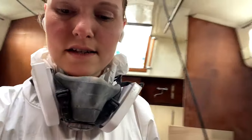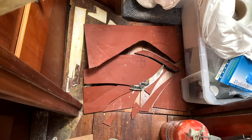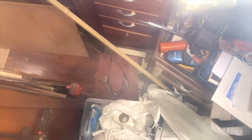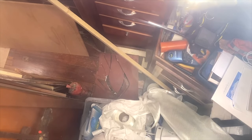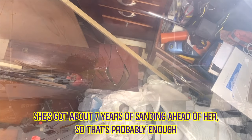There's a brief interruption — someone broke a mirror while getting a screwdriver from the back. A broken mirror! She's got about seven years of sanding ahead of her, so that's probably enough bad luck covered.